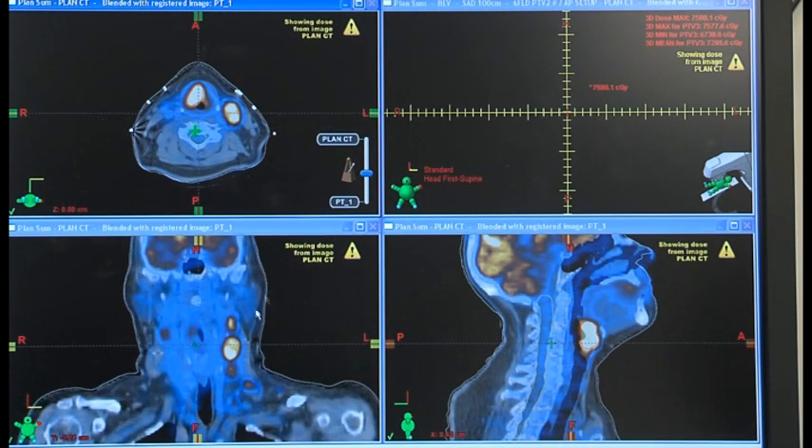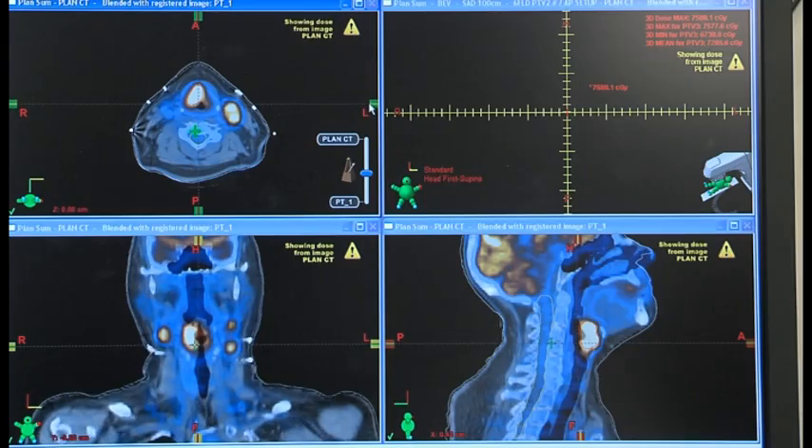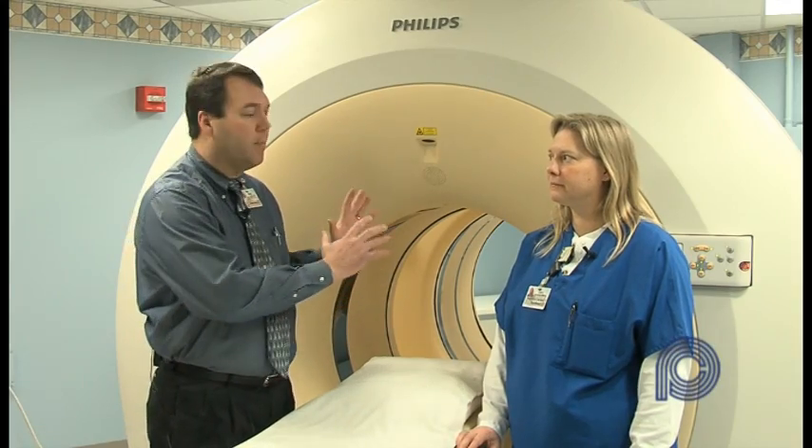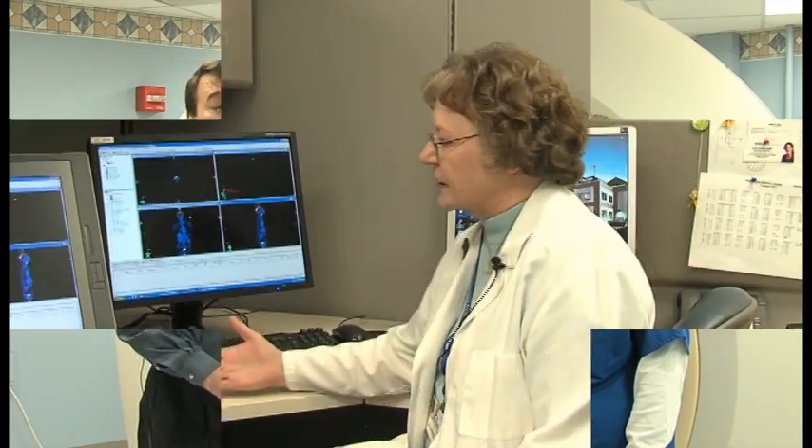It's called four-dimension. We actually look at the tumor as it moves while you breathe or while your internal organs are moving. This machine, because of its capabilities, is able to do that — we could not do that before.